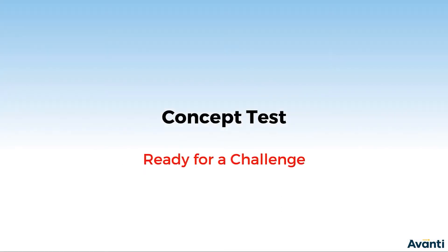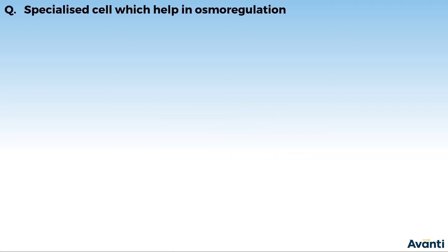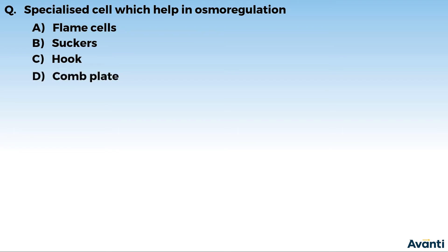We will test the concept on that basis, so ready for a challenge? Question: which are specialized cells that help in osmoregulation? Option A: Flame Cells. Option B: Suckers. Option C: Hook. Option D: Comb Plate.